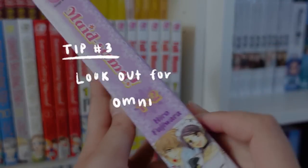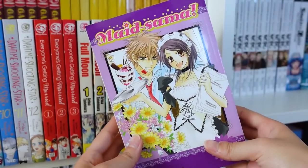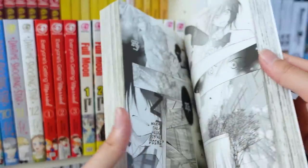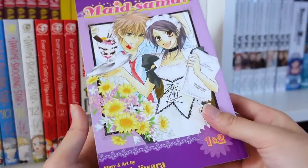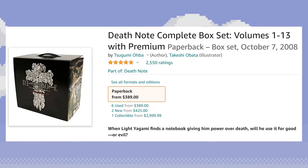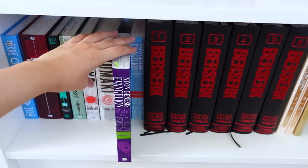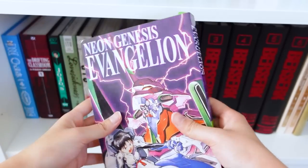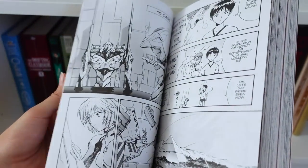My third tip is to look out for omnibuses. An omnibus is a collected volume of manga, and it can include anywhere from two traditional volumes in one to literally an entire series in one book. Omnibuses often help you save money and space compared to traditional single volumes. For example, the Death Note box set is selling for hundreds and hundreds of dollars, while the Omnibus Complete Edition is much less and also more space efficient. There are so many omnibus versions of series these days, such as Evangelion and Tokyo Ghoul, so make sure to do your research.